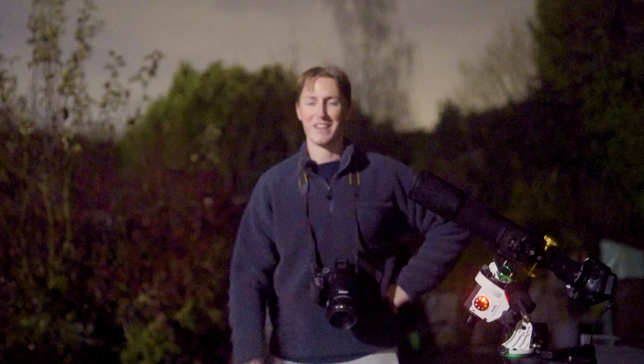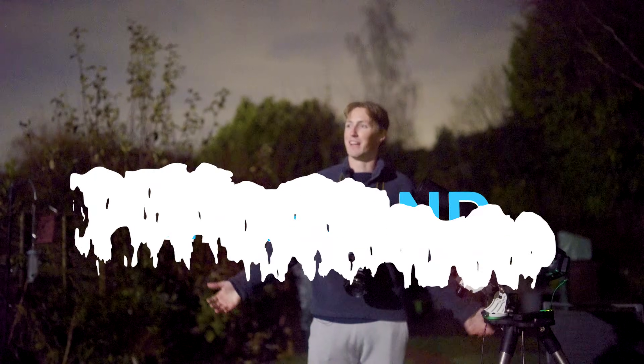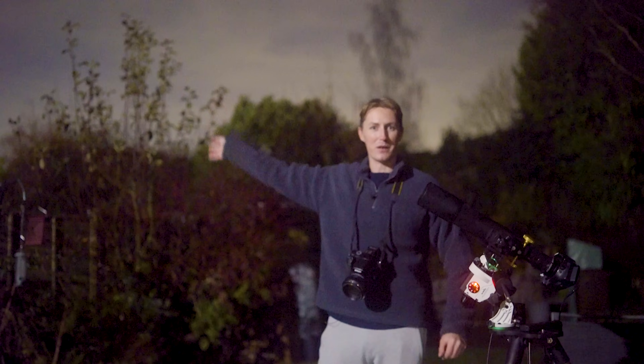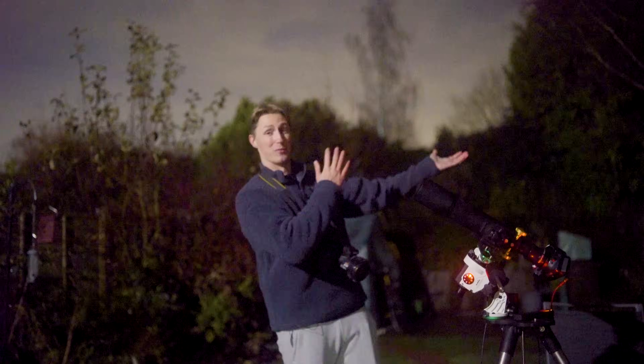But we have one small issue and that is that we're in England, where it is very cold and, as you can tell, very cloudy. So what we're going to do instead is I'm going to fly 1,000 miles away to a warm Italian city known as Pisa. I can't feel my toes and this is Astronomical.